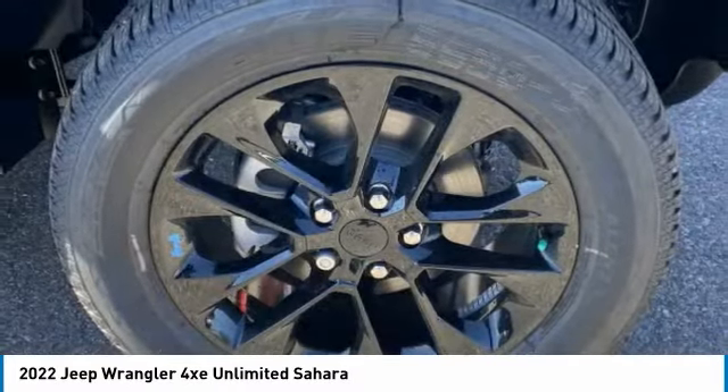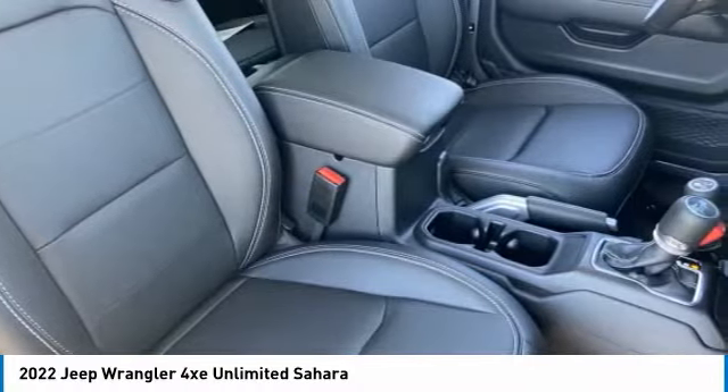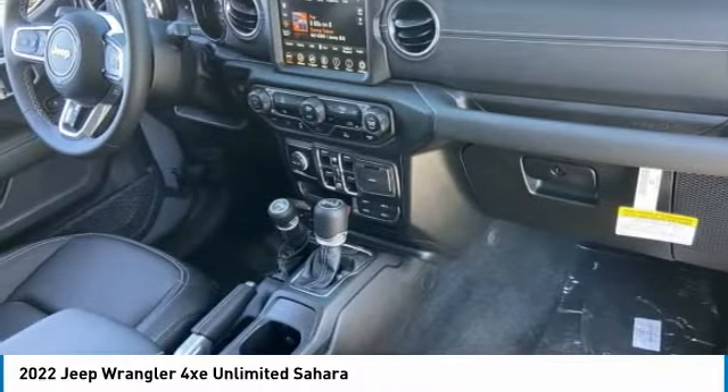This vehicle has less than 100 miles. Here are some of this vehicle's great options: 4-wheel drive, tire pressure monitor, turbocharged heated mirrors.